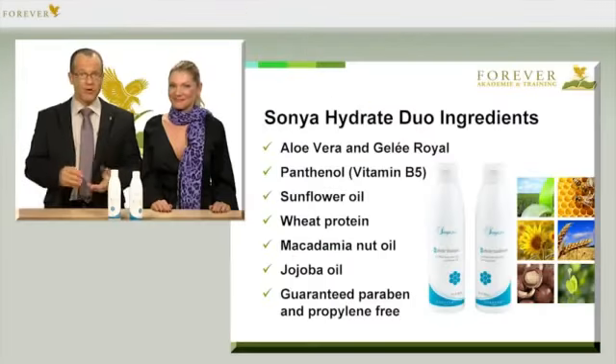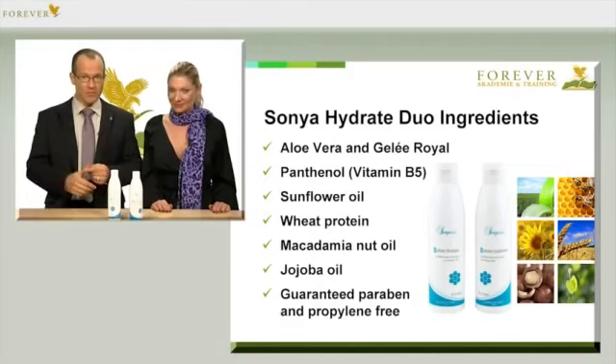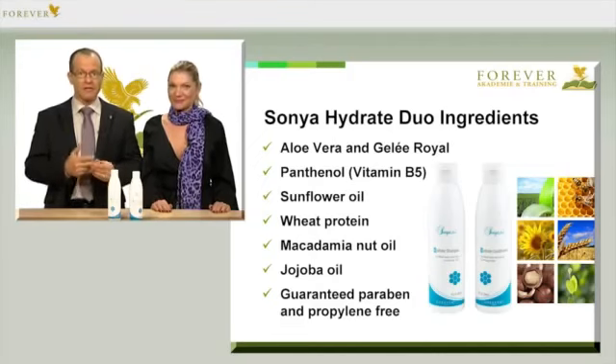Dyed hair is especially thankful, and you'll notice the difference with a long-lasting color intensity. And this is all due to the premium ingredients, such as aloe vera, royal jelly, panthenol (that's vitamin B5), sunflower oil, wheat protein, macadamia nut oil, and also jojoba oil.